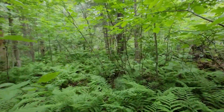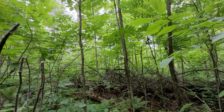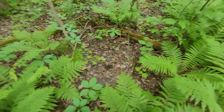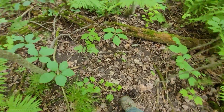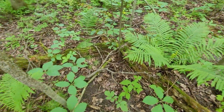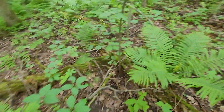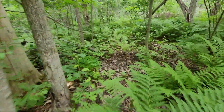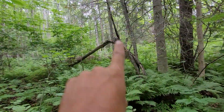I'm getting eaten alive — there's a lot of bugs in here. Here's another seat spot I believe, right in the crook here. I gotta get out of the woods — I'm getting just pummeled, I don't have any bug spray on. Here's your triangle type one.